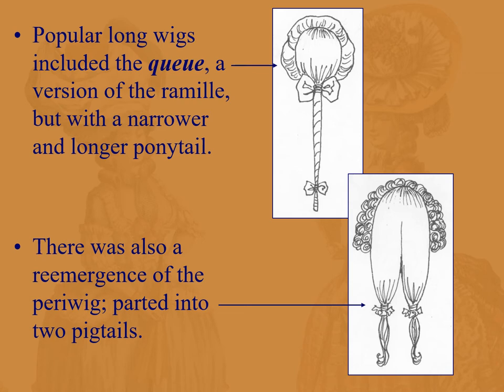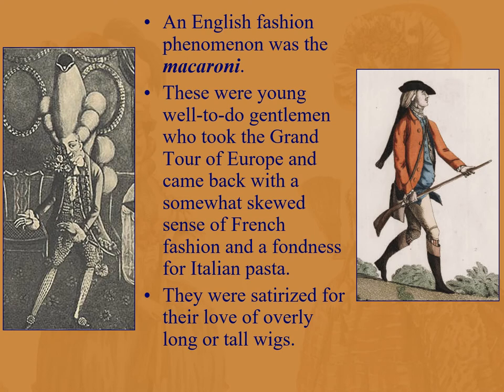An interesting tidbit: the Macaroni was a decidedly English fashion phenomenon. Merchant families now had disposable income and wanted to show how well-rounded and educated they were, so they would send their young gentlemen off on a grand tour of Europe lasting up to six months. When they came back, they had a somewhat skewed sense of French fashion and a fondness — a madness almost — for macaroni and Italian pasta. They were satirized for their love of overly long or tall wigs. These are satire, but they're not too far off the truth — this sort of foppish character was called a Macaroni.